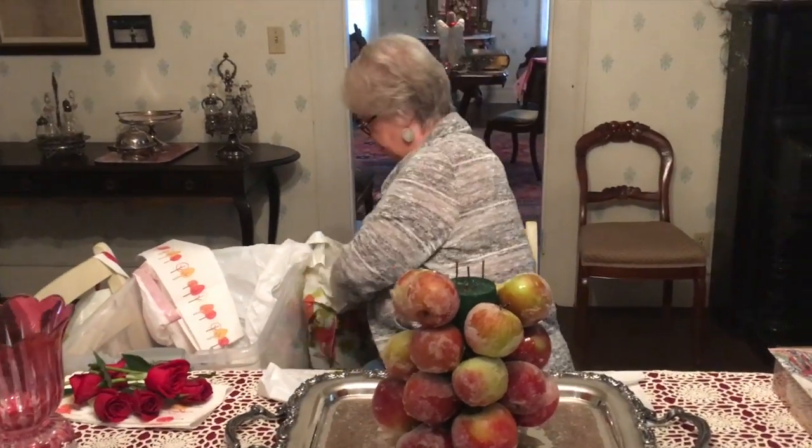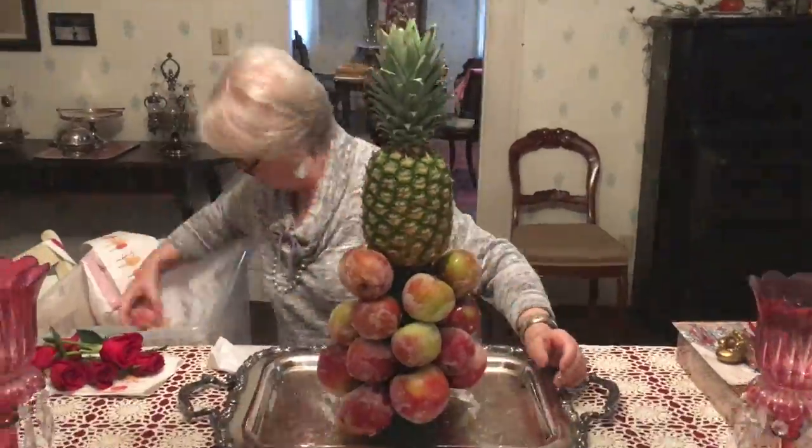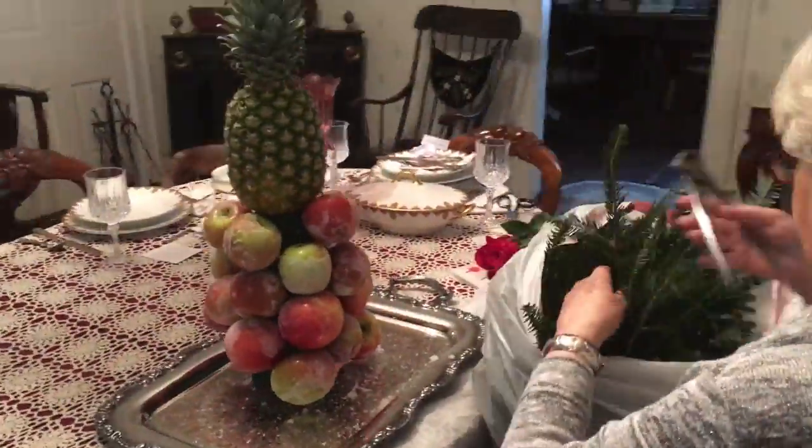It works out really well if you do it ahead of time — two, three, or four days. Then I brought them down today and we put them together on the centerpiece.